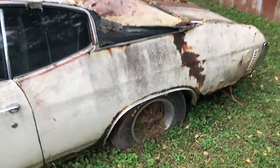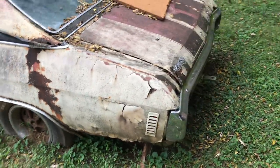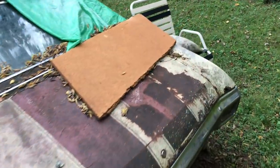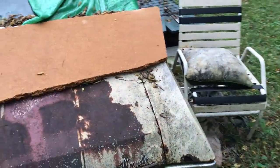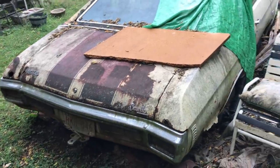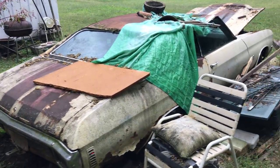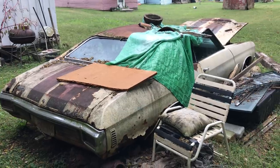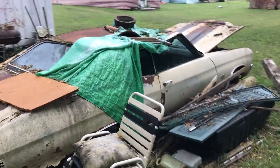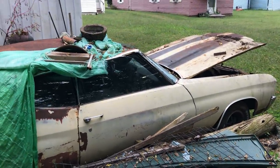Not exactly the right thing to do, but that's why we have barn finds. As we've said in the past, not everybody has a nice garage. But I will say on record that we should try to do a little better than this — whoever we are. This type of storage is what will end up with the car never being back on the road again.